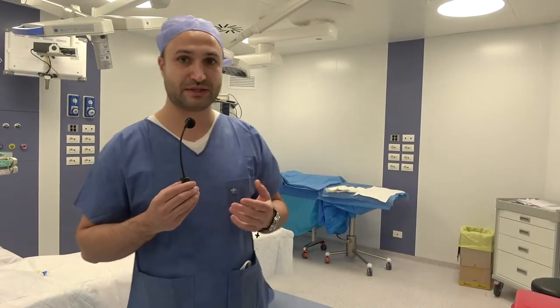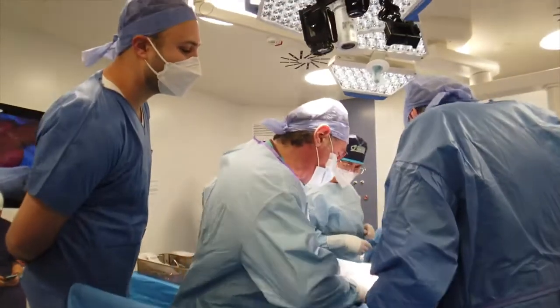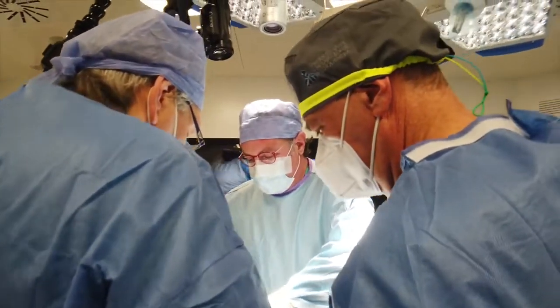I was able to witness firsthand beautiful aesthetic results, especially when it comes to the larger sizes of penis. We chose the Titan Touch today because the patient had little curvature and also has a big penis, and the intraoperative measurement gave us 24 centimeters.